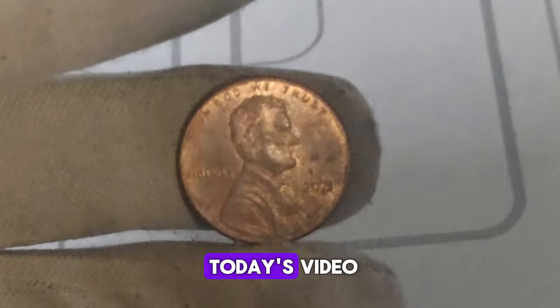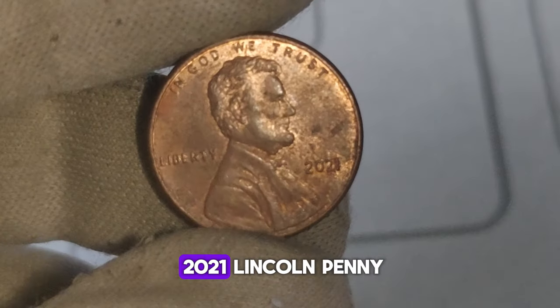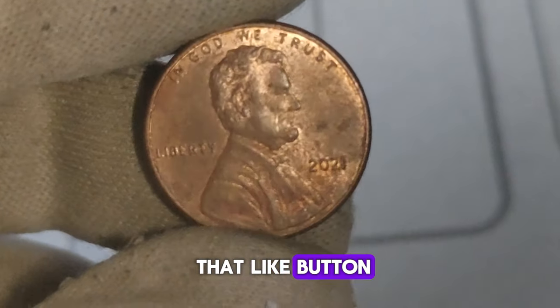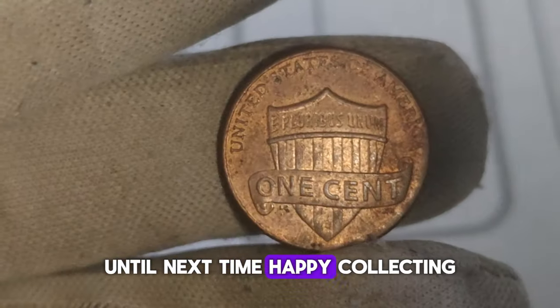In conclusion, the 2021 Lincoln penny without a mint mark is more than just spare change. Its rarity, coupled with the fascination of collectors, makes it a hot topic in the world of numismatics. Don't forget to hit that like button and subscribe for more coin-related content. Until next time, happy collecting!